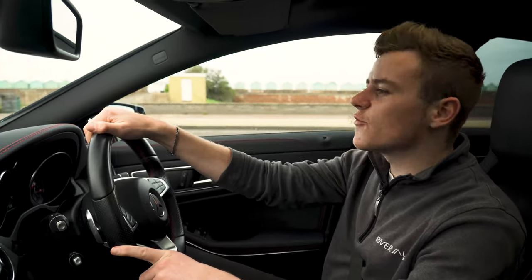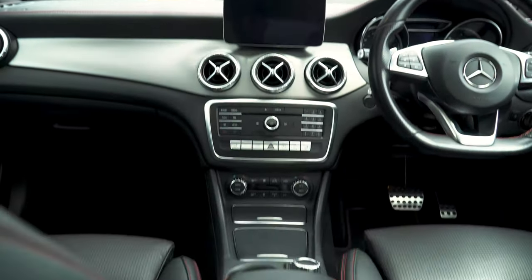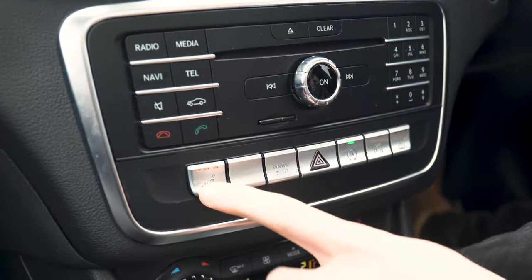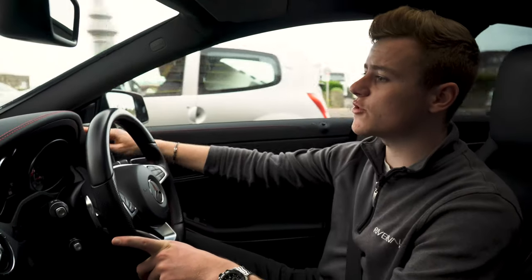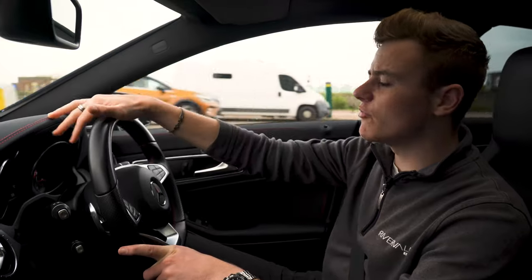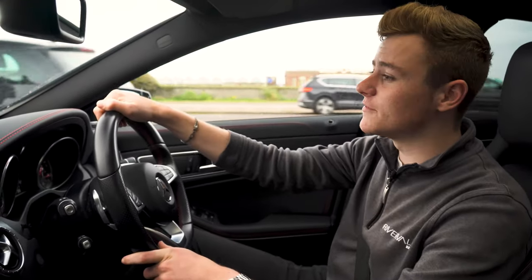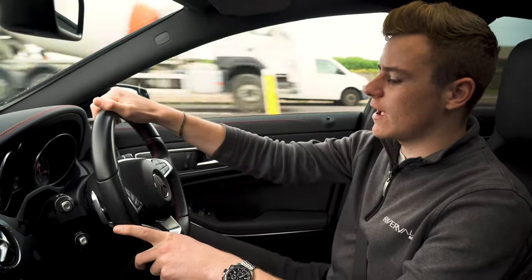This car has got over £5,000 worth of optional extras, including the panoramic sunroof, the exclusive pack — which gives you lovely black leather with red contrast stitching — as well as heated seats and lots of others. The AMG exclusive pack also gives you black leather on the dash with red contrast stitching, giving the car a really premium feel. With the Harman Kardon sound system, there's nothing this car doesn't have. We've also got a flat-bottom steering wheel, which is really sporty — I really like how that feels.